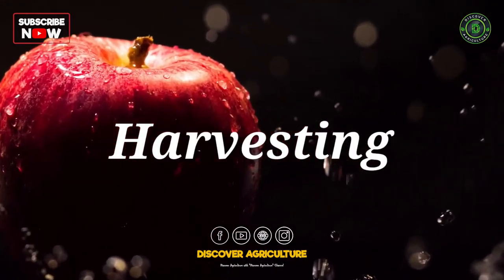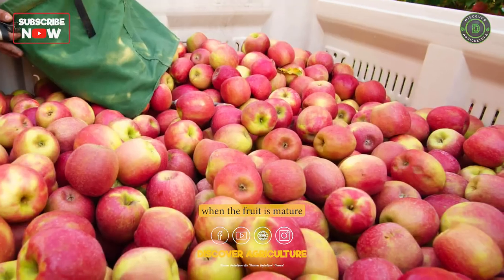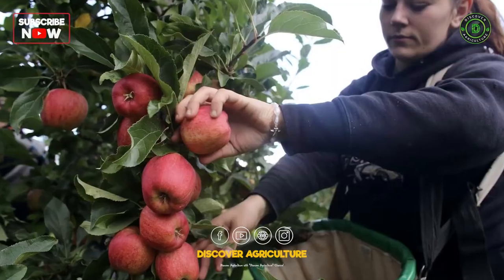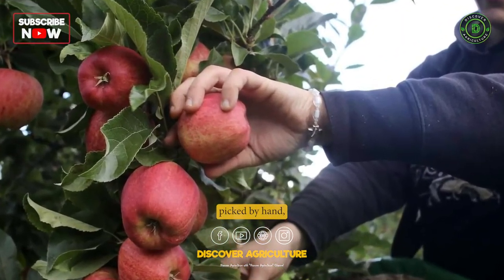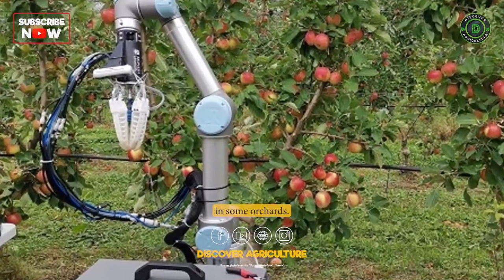Harvesting. Apples are typically harvested in the late summer or fall, when the fruit is mature and has reached the desired size and color. Apples are usually picked by hand, although mechanical harvesters are also used in some orchards.